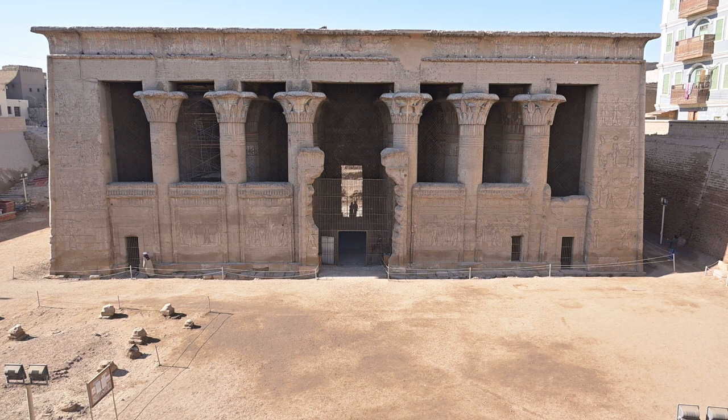The construction of the temple of Khnum, the ram-headed creator god who fashioned humankind on his potter's wheel, was begun by Ptolemy VI Philometor, 180 to 45 BCE. The Romans later added the hypostyle hall — the only part of the temple that is excavated and can be visited today — with well-preserved carvings from as late as the 3rd century AD.